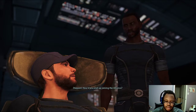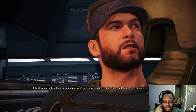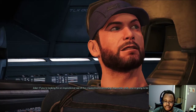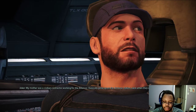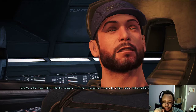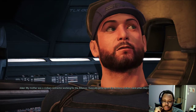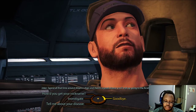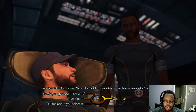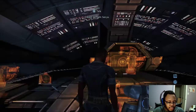How'd you end up joining the Alliance? Look, if you're looking for an inspirational tale of the crippled kid overcoming impossible odds, you're gonna be disappointed. My mother was a civilian contractor working for the Alliance. I basically grew up on the Arc Tourist Station back when they were building up the fleets. Spend all that time around Alliance ships, there's a good chance you'll end up going to the Academy. That makes sense. All right, I have to go.